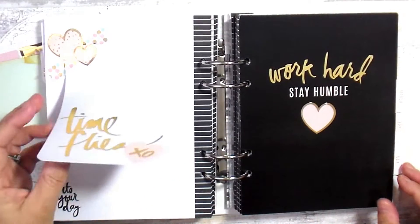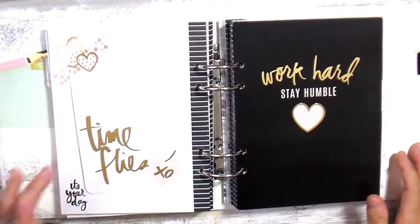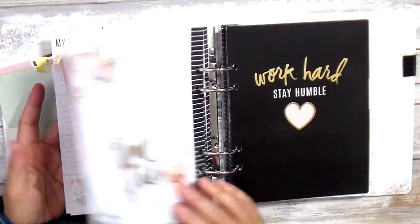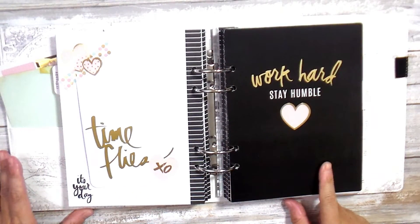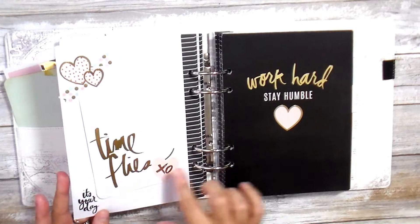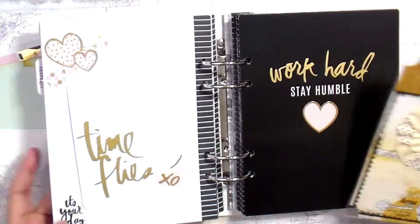Here is my last page — another journaling card. I haven't decided if I'll add a picture or journal here, but I'll probably add a picture since I plan to journal elsewhere. So that's my February spread, and then for March the divider says 'Work hard, stay humble.' I added this sticker from the sticker packs, and all these heart stickers were from the Target Dollar Spot two years ago.